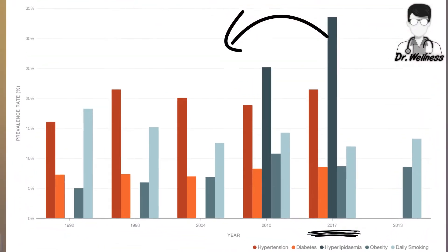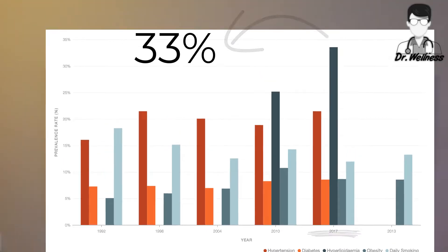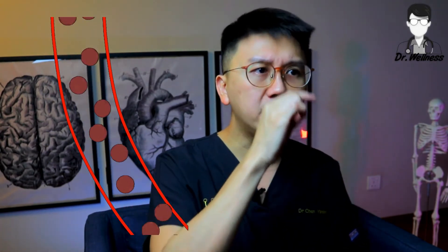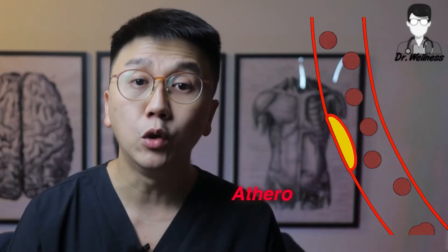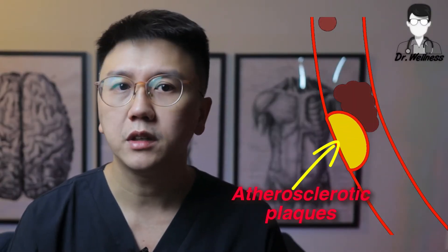So what's the big deal about hyperlipidemia? 2017 data from the Ministry of Health Singapore showed that 33% of our adult population in Singapore has hyperlipidemia — that's almost one in three adults, which is very high. Too much cholesterol in the blood causes the buildup of fatty deposits on the inside walls of our blood vessels, known as atherosclerotic plaques. This results in blockage of blood vessels, causing blood flow through these blood vessels to reduce.